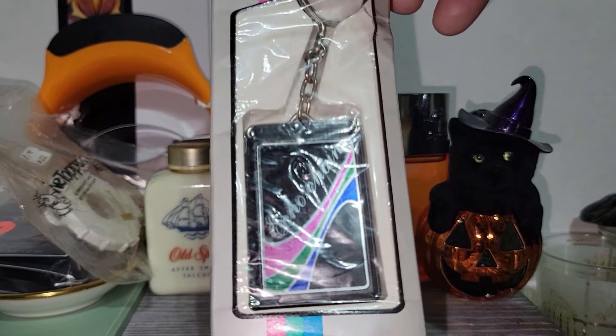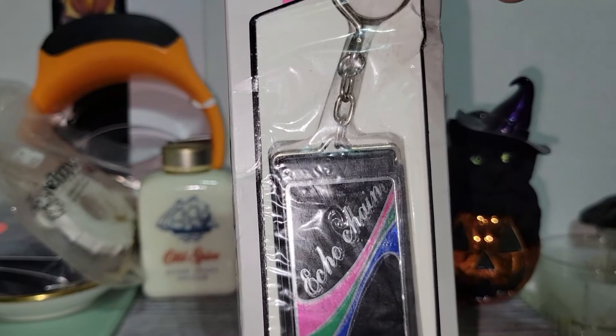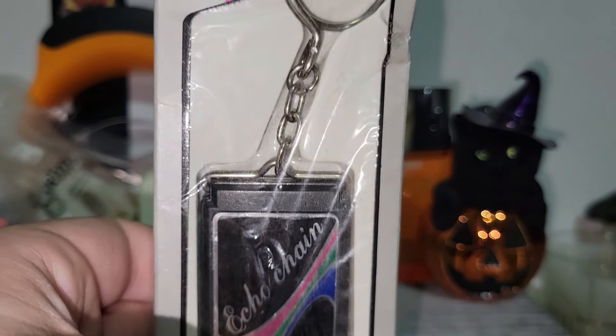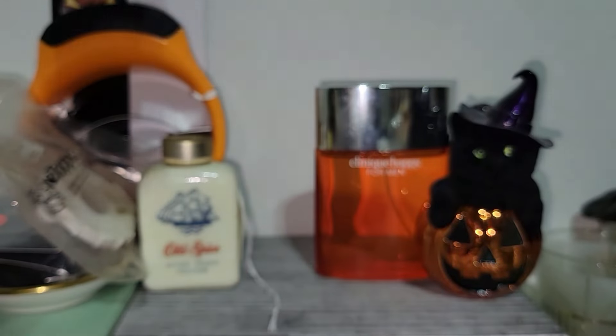This was just really fun because it's from the nineties — like late eighties, early nineties. It's called the Echo Chain. I've never seen anything quite like it before. The bright colors of the nineties are what initially attracted me to this. So I really liked that.